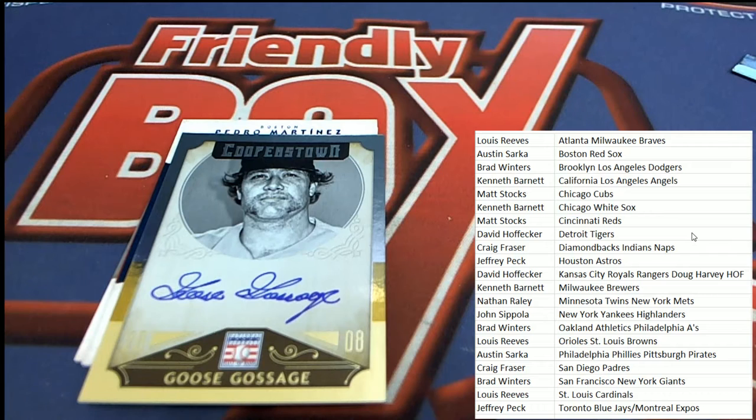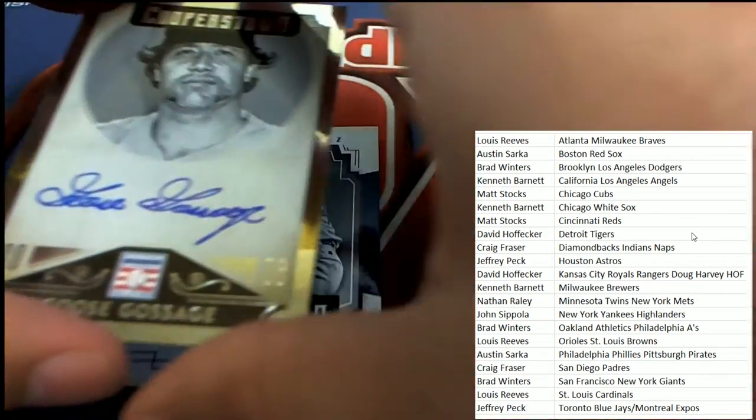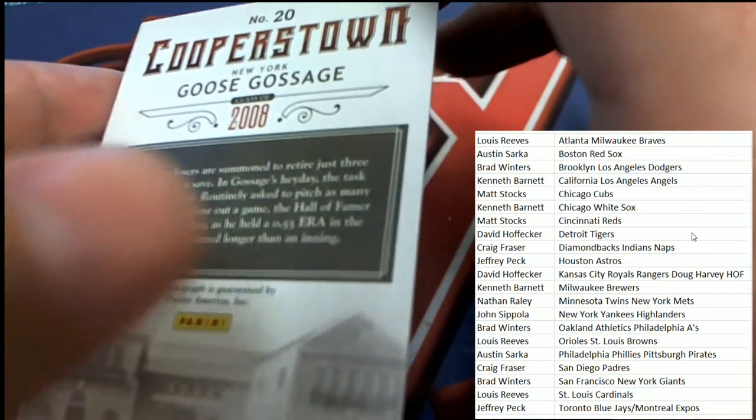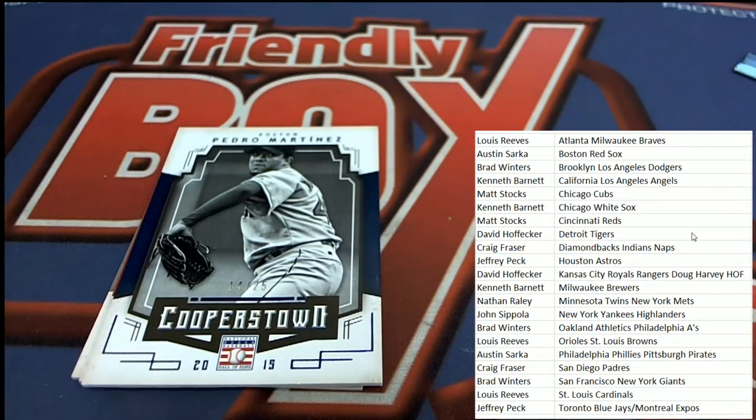And then there's a Goose Gossage behind it — the Goose! Get ready, that is a great hit there too. Nice-looking signature for the New York Yankees owner who picks that one up — John S., Highlanders Yankees spot.